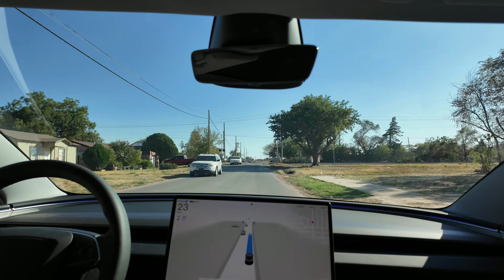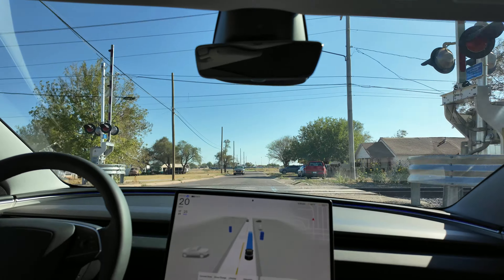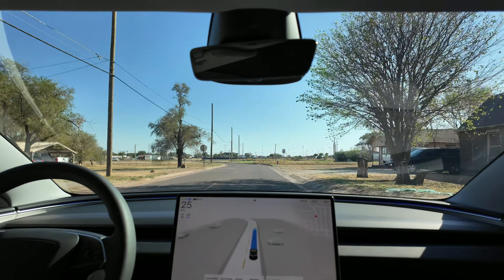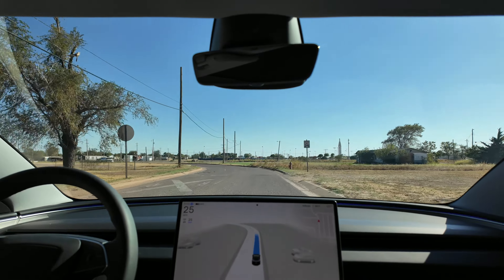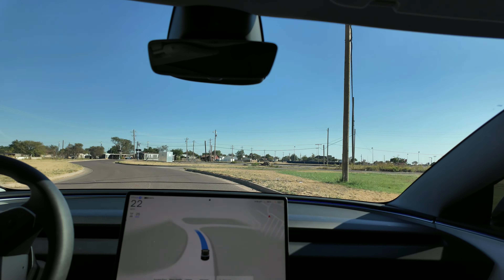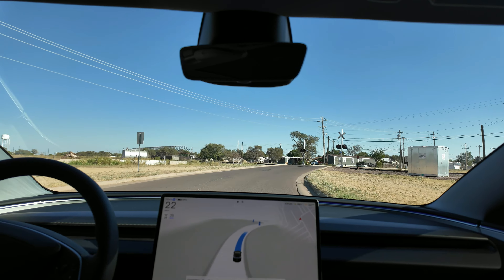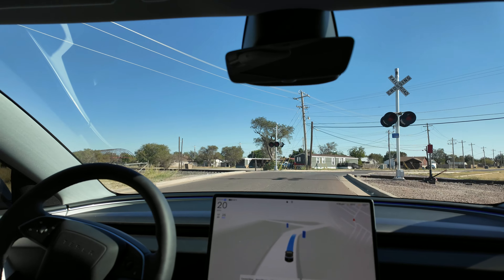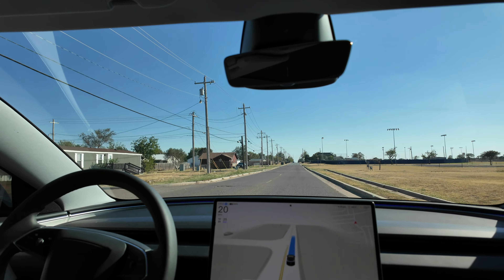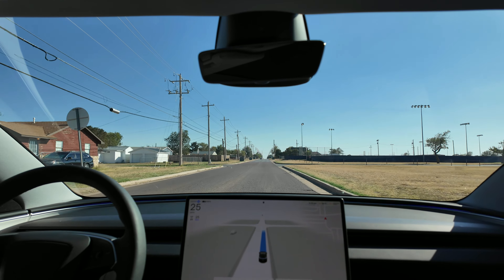Now you can see we're using FSD Supervised. This was filmed in the first week of October, running software version 2024.27.25. You can see how much more fluid it is — the steering wheel isn't jerking around, it is very confidently going around this S-bend. When it goes over the railroad tracks, it very quickly turns the wheel to stay in the proper lane. Smooth as butter — FSD for the win.